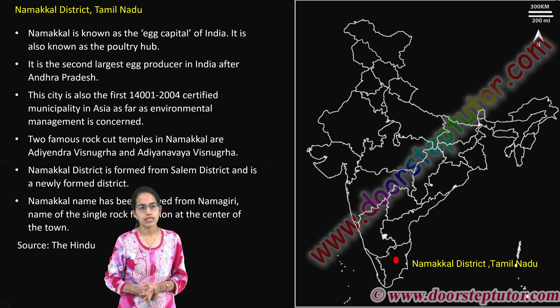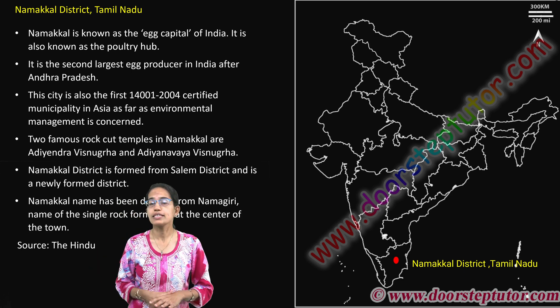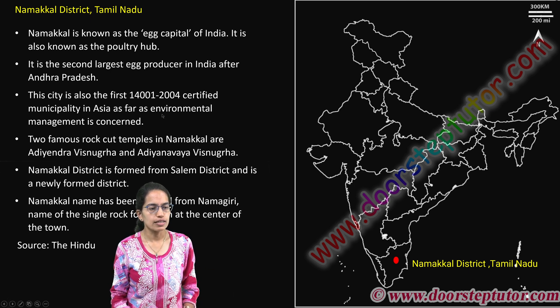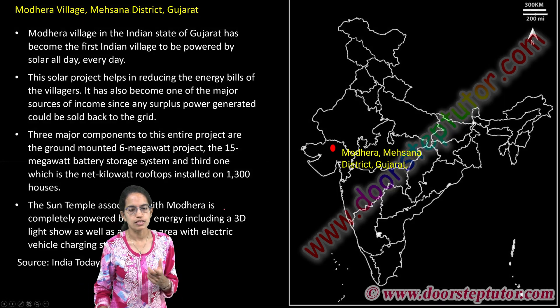Namakkal district in Tamil Nadu is called the egg capital of India, also known as a poultry hub. It is the second largest egg producer after Andhra Pradesh, and this city has been certified under the ISO 14000 certification for environmental management concerns. There are various temples in Namakkal and the name has been derived from Namagiri, which is a single rock formation present in the center of the town.